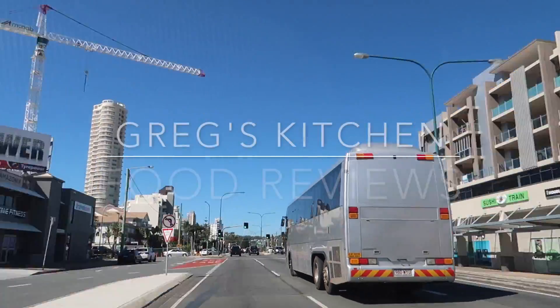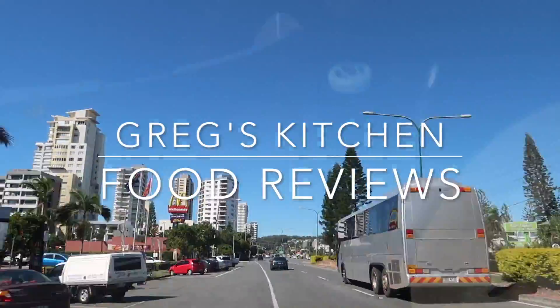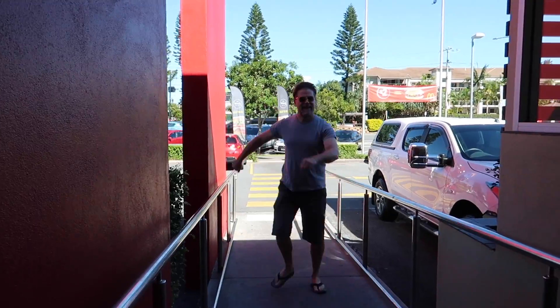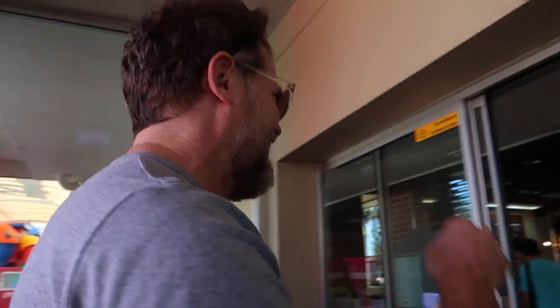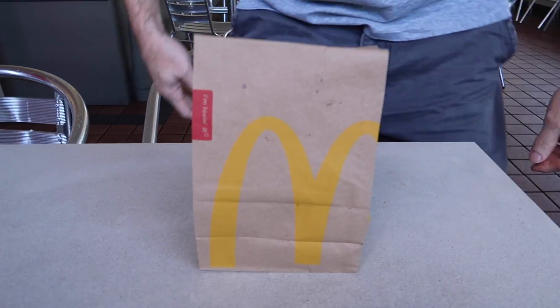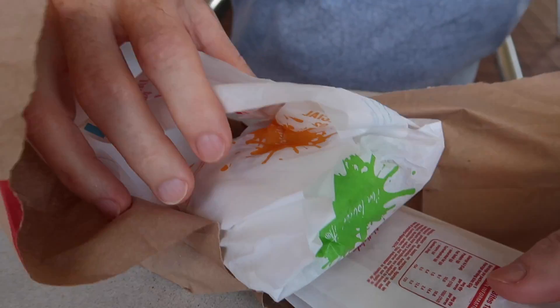G'day, Greg from Australia. All right, here we go. I did get the BLT and I did get the bacon ham and cheese hot pocket. Let's take a look and see what they look like inside.